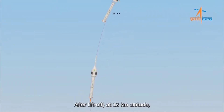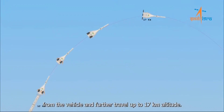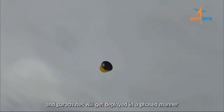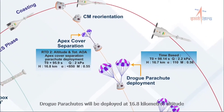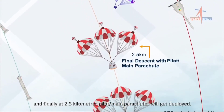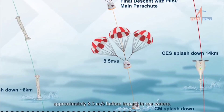After liftoff, at 12 kilometers altitude, the crew escape system along with the crew module will get separated from the vehicle and further travel up to 17 kilometers altitude. At 17 kilometers altitude, the crew module will get separated from the crew escape system and parachutes will get deployed in a phased manner, starting with apex cover separation parachutes. Drogue parachutes will be deployed at 16.8 kilometers altitude, and finally at 2.5 kilometers, pilot or main parachutes will get deployed. These parachute deployments will ensure that the crew module velocity is reduced to approximately 8.5 meters per second before impact in seawaters.